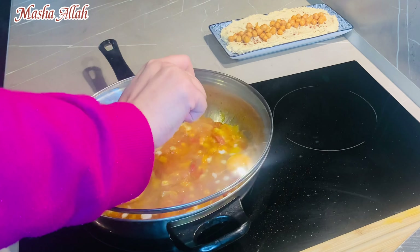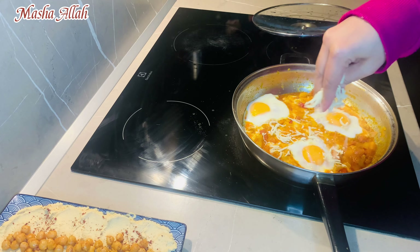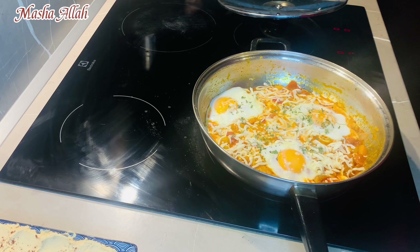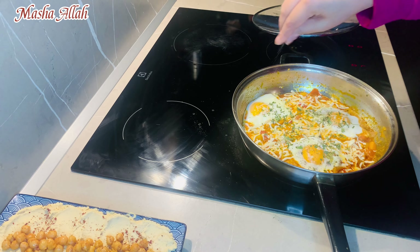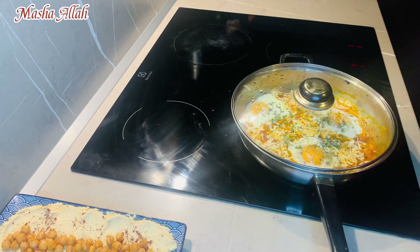I will cover it a little bit and add cheese. I will also add coriander and black pepper. We will cover it so that the cheese will melt.